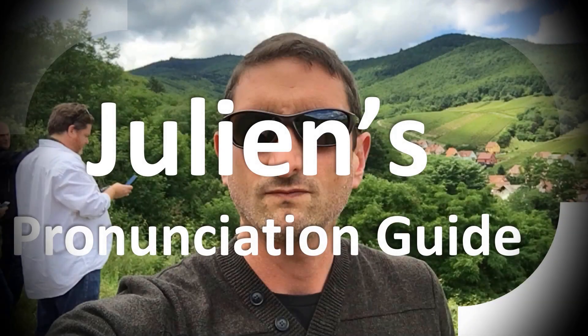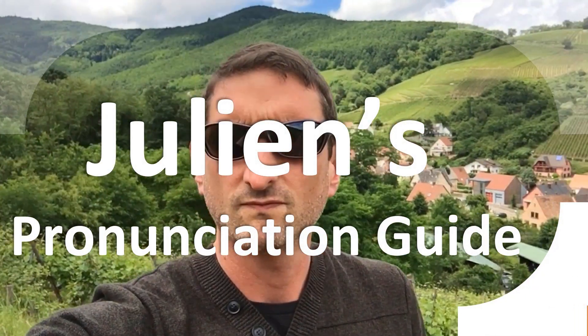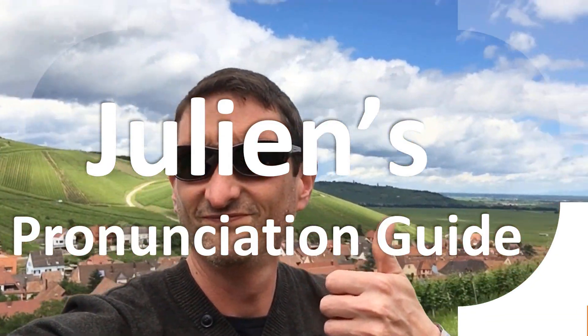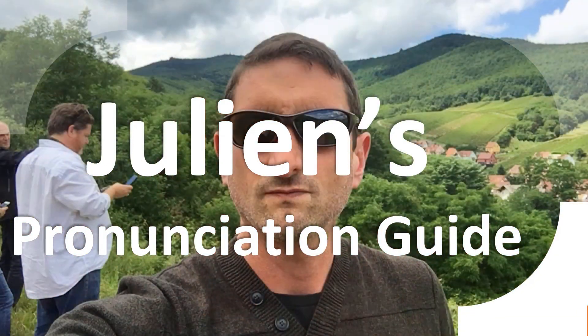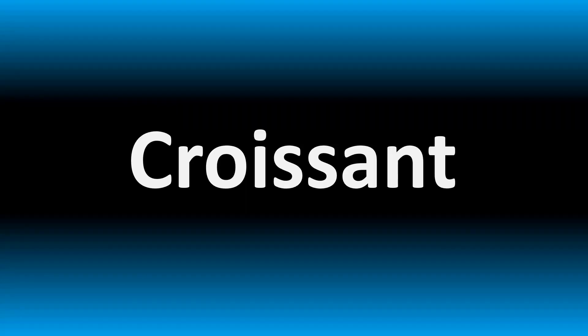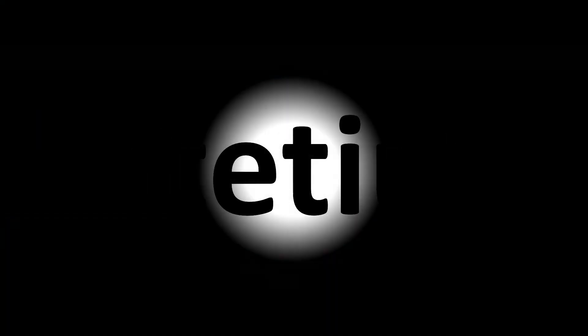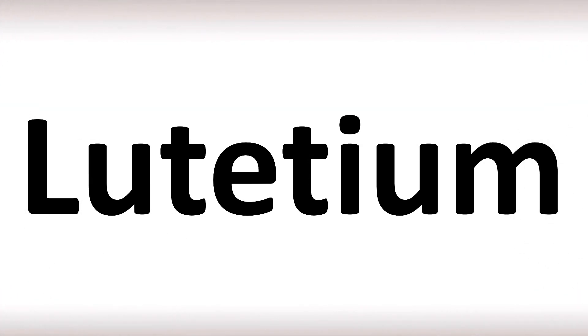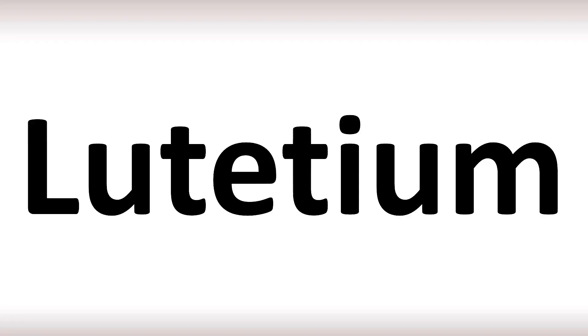You are looking at Julian's pronunciation guide, where we look at how to pronounce some of the most mispronounced words in the world, like this other curious word. We are looking at how to pronounce the name of this chemical element and more confusing names from the periodic table. Stay tuned to the channel to learn more.